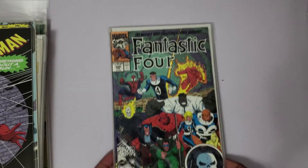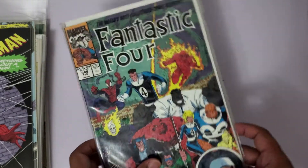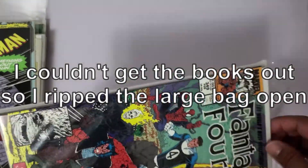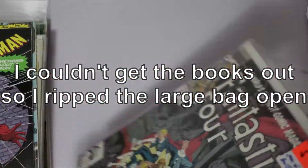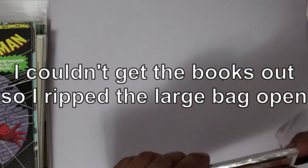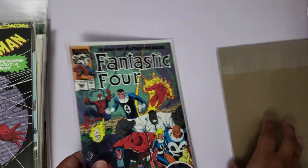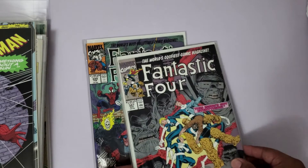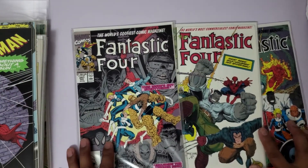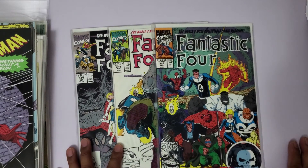Got some Fantastic Four issues - 347 to 349, a three-pack. Issues 347, 348, and 349 all looking good.